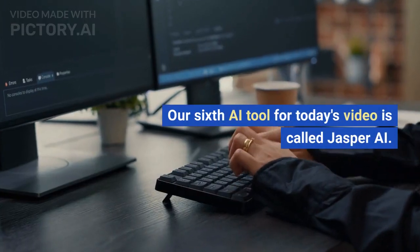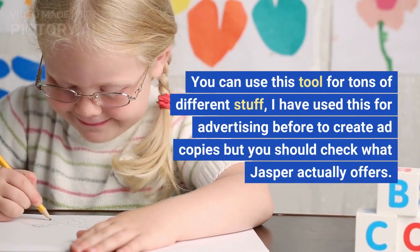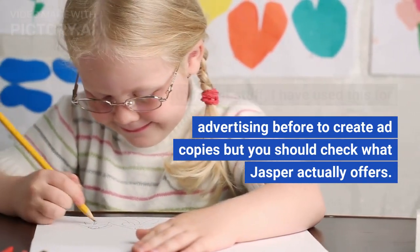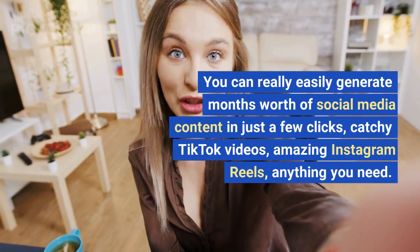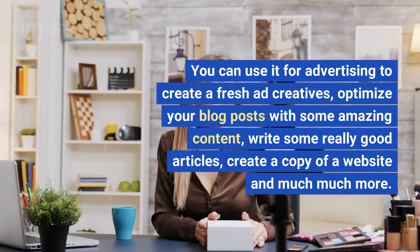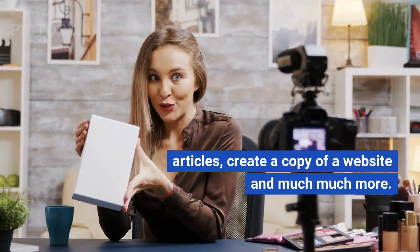Our sixth AI tool is called Jasper AI, and this is one of my favorites. You can use it for tons of different things — I've used it for advertising to create ad copies. You can easily generate months' worth of social media content in just a few clicks: catchy TikTok videos, amazing Instagram reels, anything you need. You can use it for advertising, optimize your blog posts, write really good articles, and create website copy and much more.